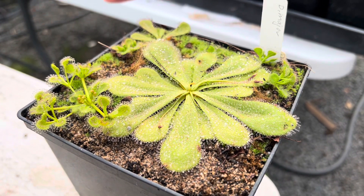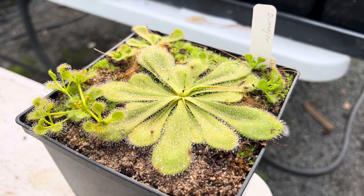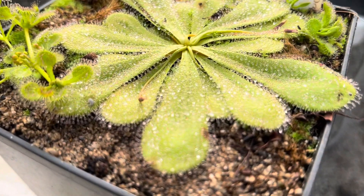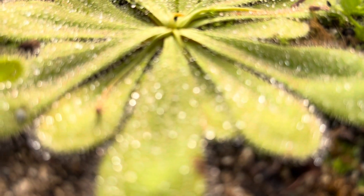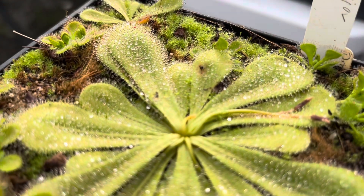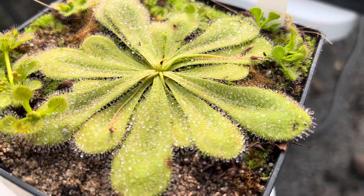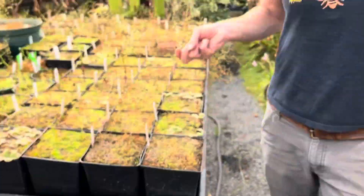There are also a couple of stowaway rupicolas in here — Drosera rupicola, right there. That's one just coming up. It's actually in the stollenifera complex of tuberous sundews, a really beautiful little plant. It tends to reseed, and I don't always collect all the seeds, so that's how those guys popped up in there. Anyway, I hope you guys enjoyed looking at these tuberous sundews as much as I do growing them.